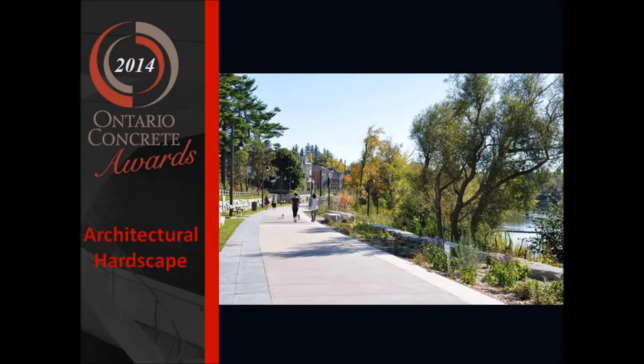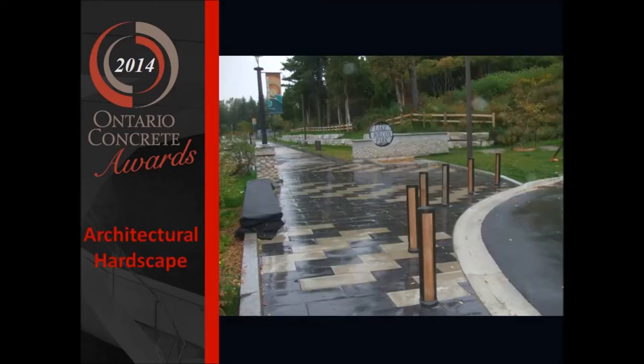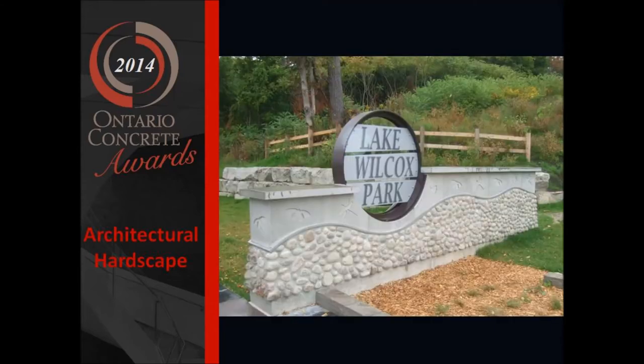The Promenade at Lake Wilcox Park showcases many artistic concrete applications, which highlight the main themes of the park's design: water, wildlife, and the cultural history of this beloved place.